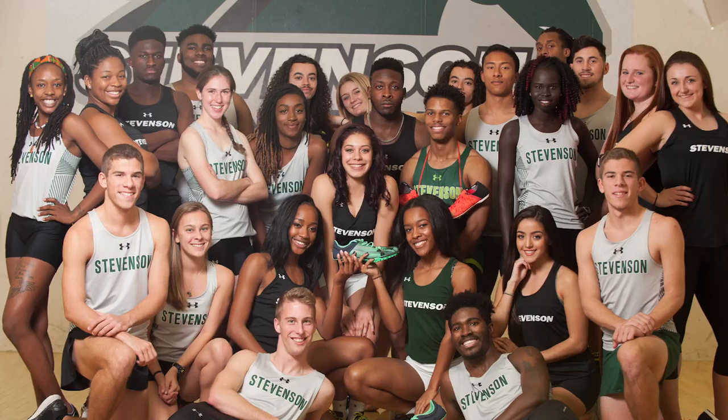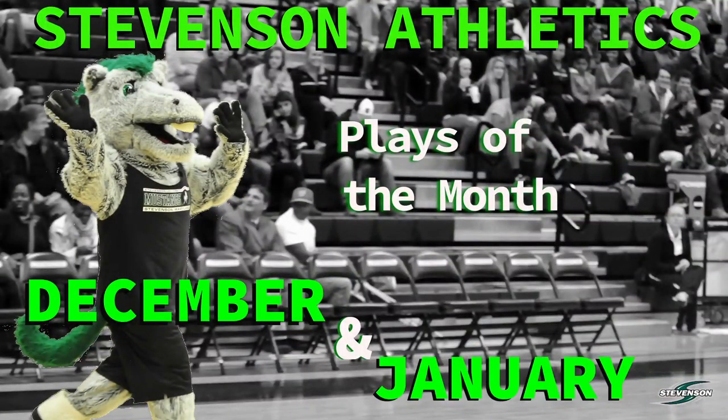Congratulations to all of our fall athletes and all of our winter sport athletes who are making huge strides as we move toward this playoff season. That's December and January Plays of the Month — be on the lookout for February. Check us out on Roku — Stevenson has its very own Roku channel. Follow us on Instagram, Twitter, Facebook, and Snapchat at Go Mustang Sports, and check us out at gomustangsports.com.